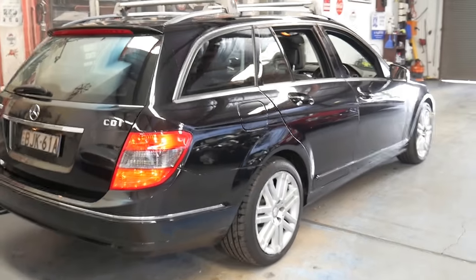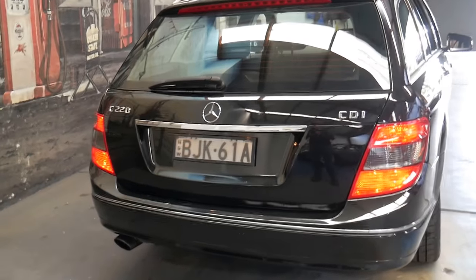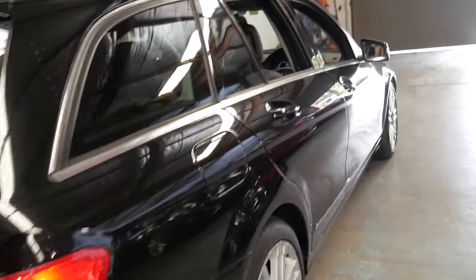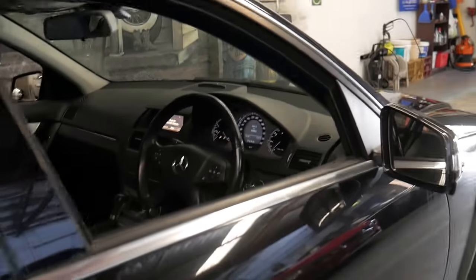If you do have any specific questions please give us a call. We're contactable on 02 9569 9999. We can help you with finance and we're only 15 to 20 minutes from Sydney Airport. Thank you for watching.